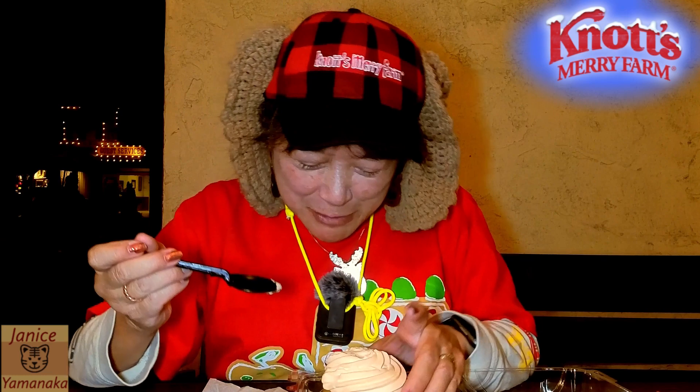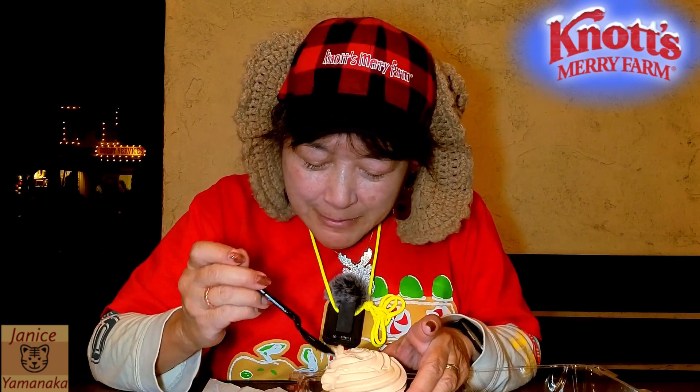Let me try this first. Yeah, it might be an espresso bean — chocolate covered espresso bean. So this is... it's very light. Yeah, it's almost like foam.